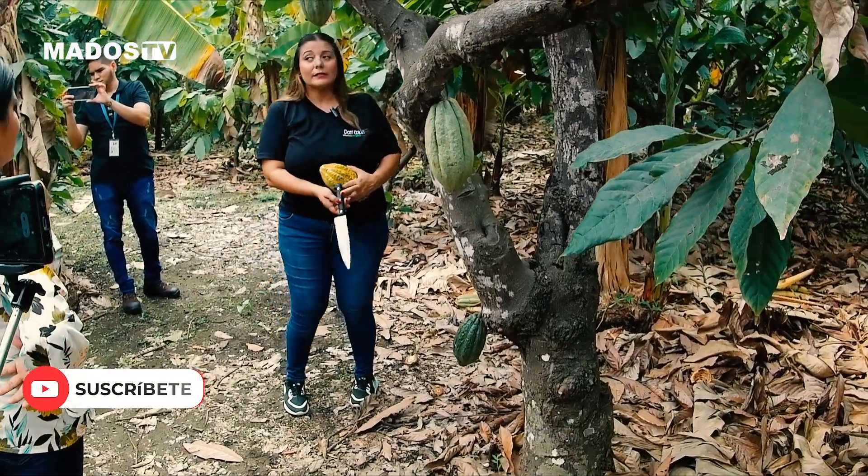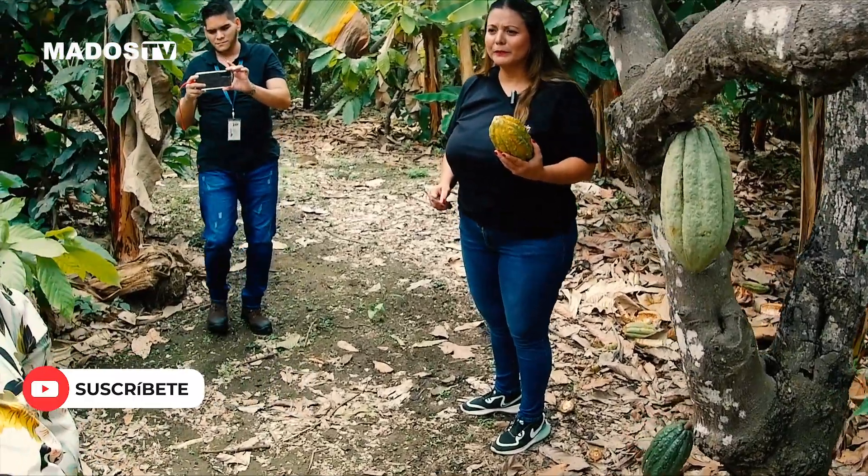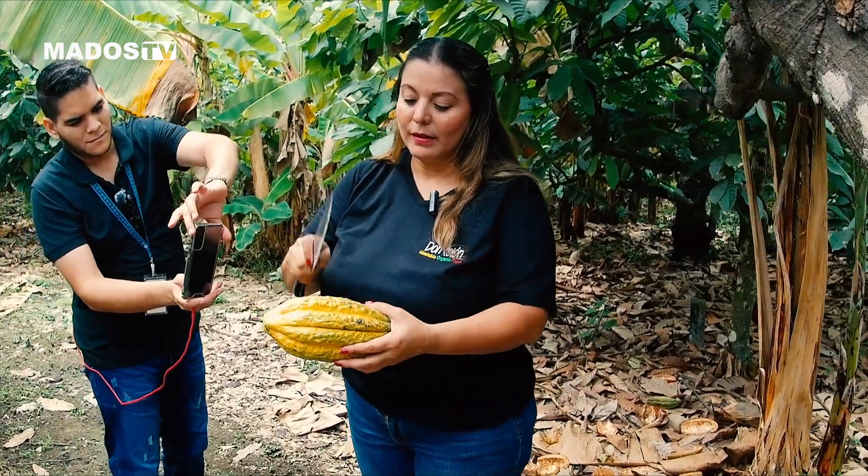Bueno, aquí vamos a hacer la paradita para poder degustar el cacao. ¿Se han probado el cacao? ¿Se han probado por acá? Bueno, vamos a hacerlo.